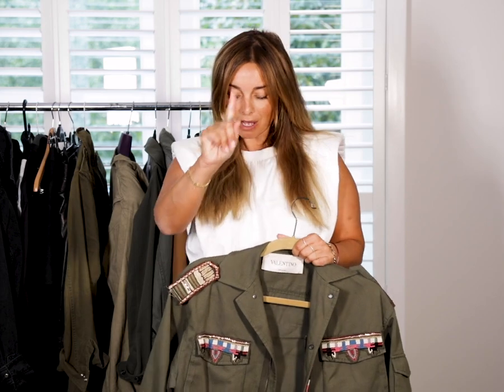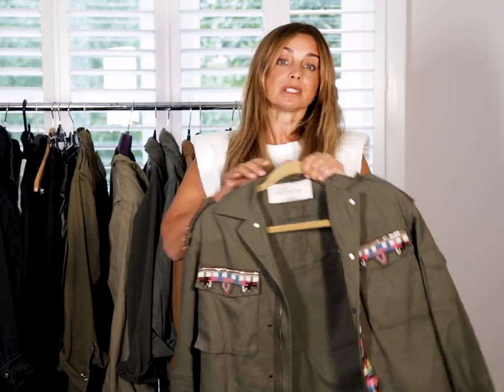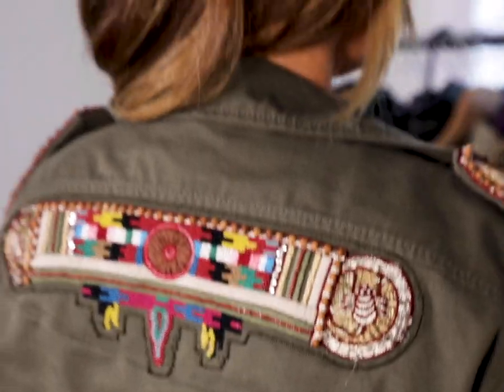I'm most probably known for wearing khaki jackets. Over the last 15 years I've invested in a lot of them, and the great thing is I'm still wearing ones I bought 10 years ago. That's why a khaki jacket is such a great investment. I've got one with embellishment here — it was an expensive one, kind of a prized possession — but I've worn it so many times and feel great every time.